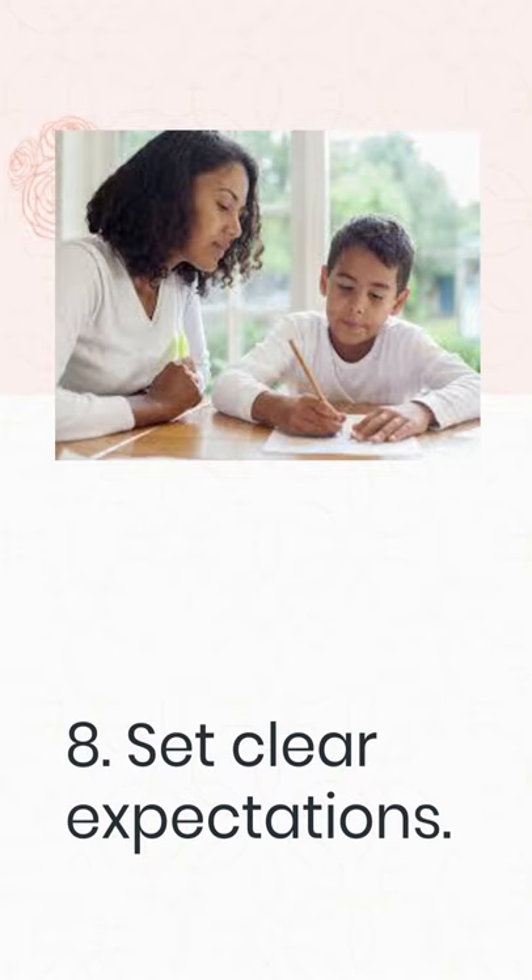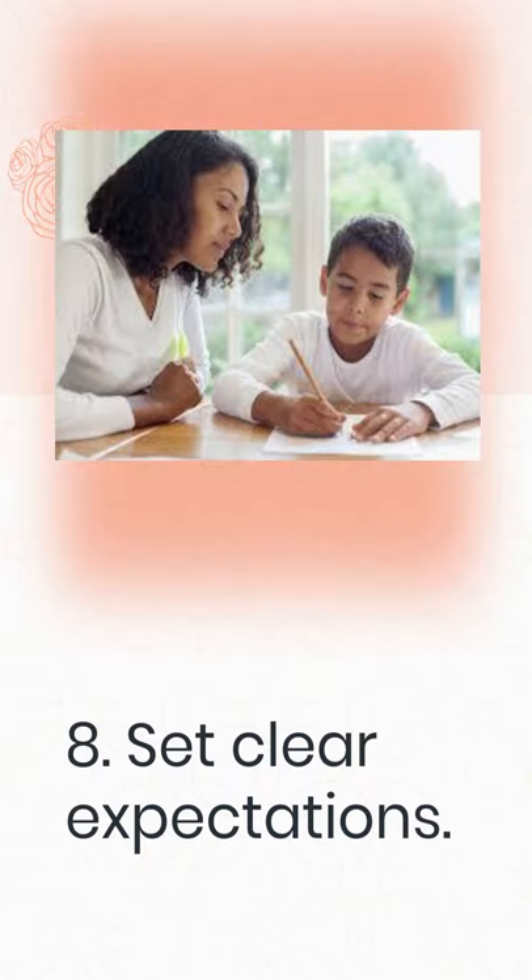8. Set clear expectations. Instead of just telling your child not to do something, tell them what they should do instead. If you say no without giving your child a choice, he or she may grow confused about what to do next. Give your child instructions so that they will know what kind of behavior is appropriate. If your child, for example, eats sloppily at the dinner table on a regular basis, don't simply tell them to stop. A suitable follow-up is, "Let's keep all of our food on our plate," or "How about we enjoy our dinner instead of throwing it away?"